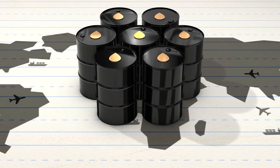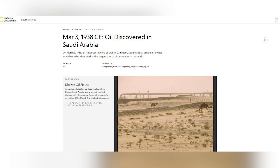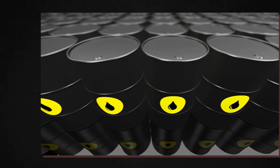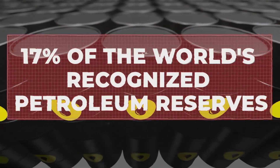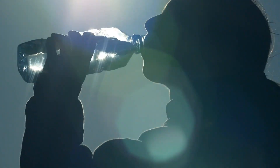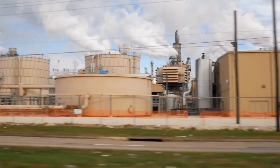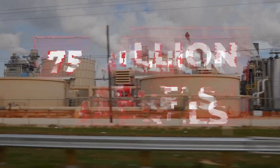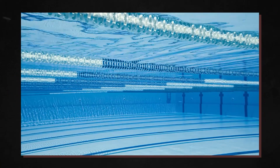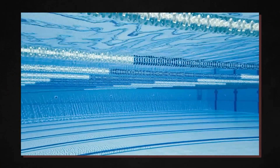Saudi Arabia houses the world's largest oil reserves. In March 1938, oil was discovered at 1,440 meters in Saudi Arabia's dam oil field. The country controls approximately 17% of the world's recognized petroleum reserves today. A liter of drinking water in Saudi Arabia costs more than a liter of oil. With an estimated oil reserve of 75 billion barrels, the Ghawar oil field is the world's largest resource, with enough funds to fill 4.8 million Olympic-sized swimming pools.